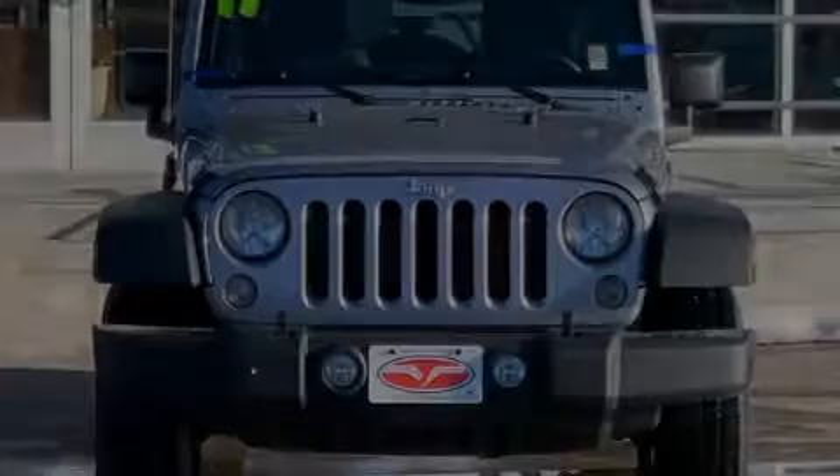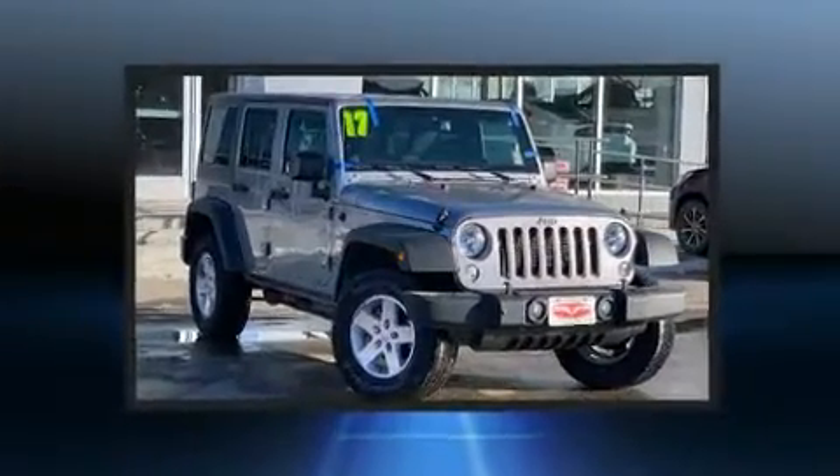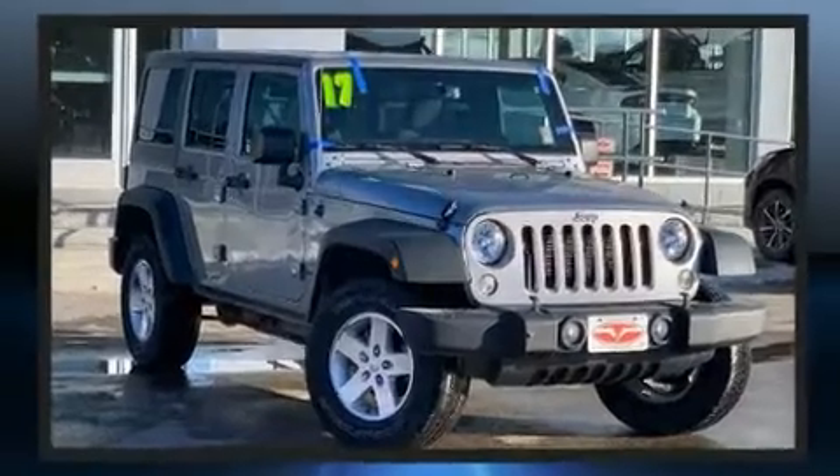Introducing the 2017 Jeep Wrangler JK Unlimited. With just over 30,000 miles on the odometer, this four-door sport utility vehicle prioritizes comfort, safety, and convenience.